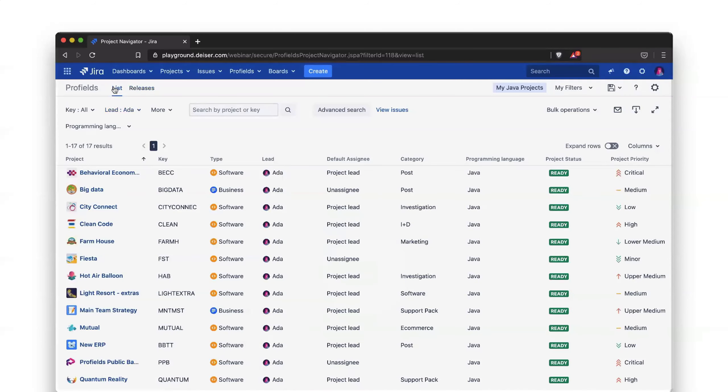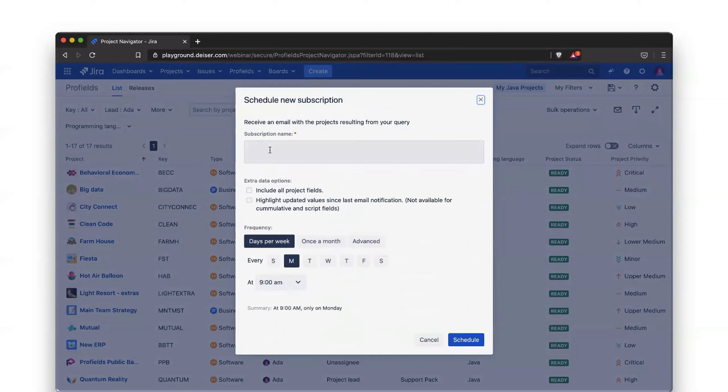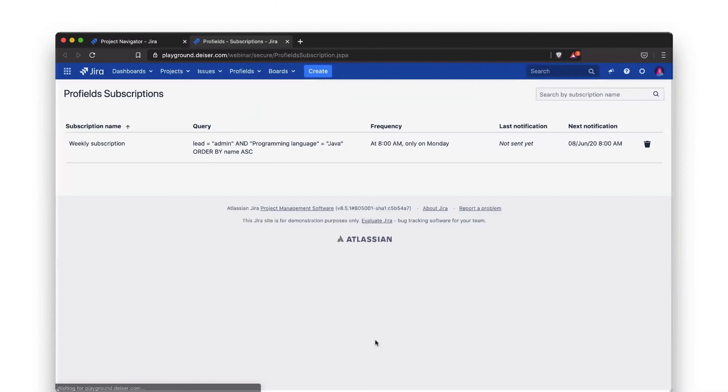Now I'd like to show you how you can receive notifications — it's really easy. You can create a new subscription; in this case, we'll name it the weekly subscription. We want to receive an email about changes made to our projects every Monday at 8 a.m. You've got several options, including including project fields or highlighting updated values from the last email. Click schedule and your notification is created. You can also see and manage all your past subscriptions directly from here.